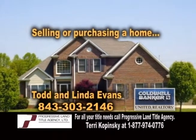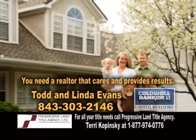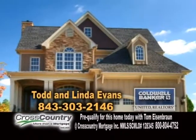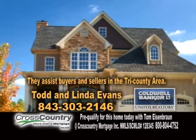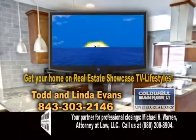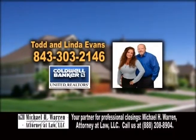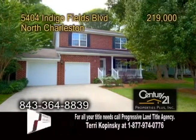Selling or purchasing a home can be both exciting and complex. You need a realtor that cares and provides results. Todd and Linda Evans offer personalized service groomed towards each individual's needs. They assist buyers and sellers in the Tri-County area and also offer help with relocations. If you would like to get your home on Real Estate Showcase TV Lifestyles, give Todd and Linda Evans a call. They offer excellent service without any pressure.